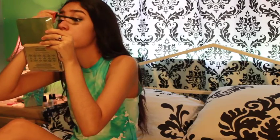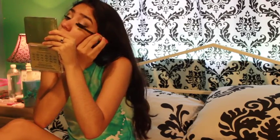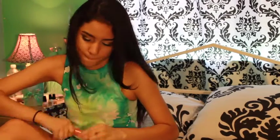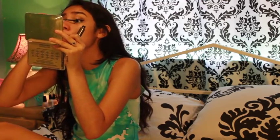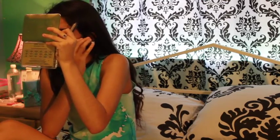I'm just curling my lashes and then I will be applying my Lash Blast Volume waterproof mascara by CoverGirl. And now I'm applying my L'Oreal Telescopic Shocking Extension mascara.